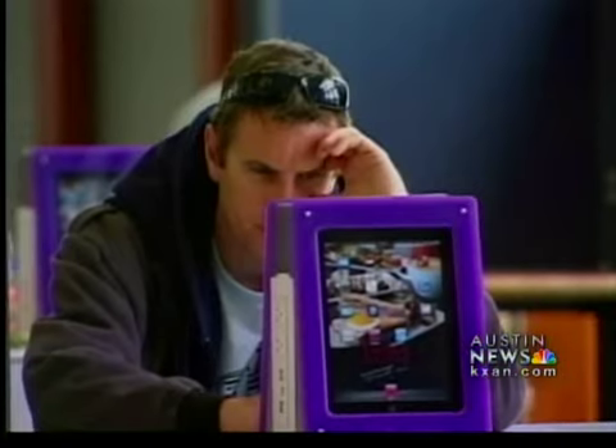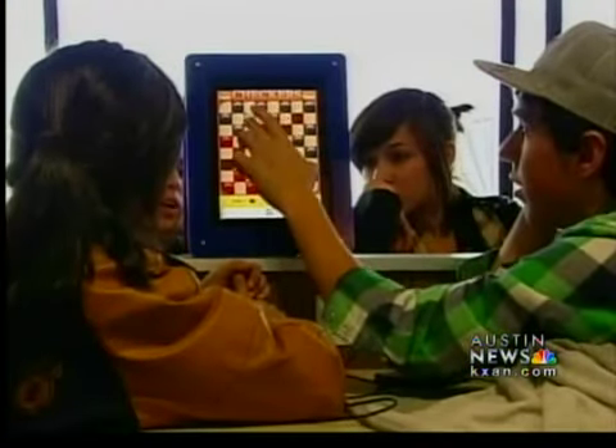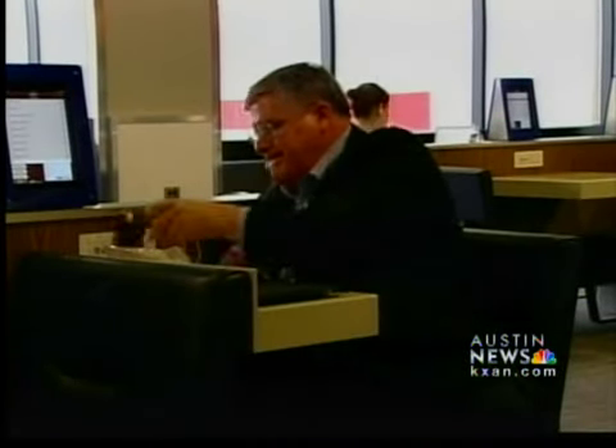Travelers can also use the iPads for free to check email, surf the internet, or even play a game of checkers. Another plus: frequent flyers have a place to recharge.